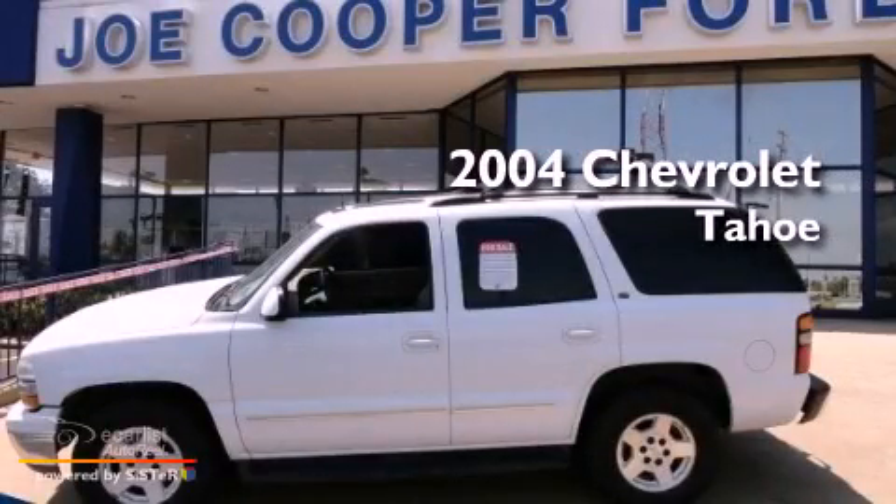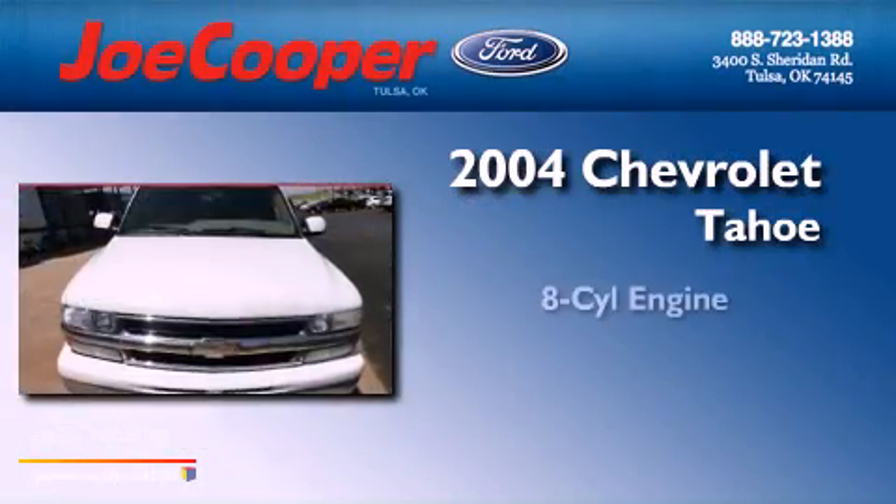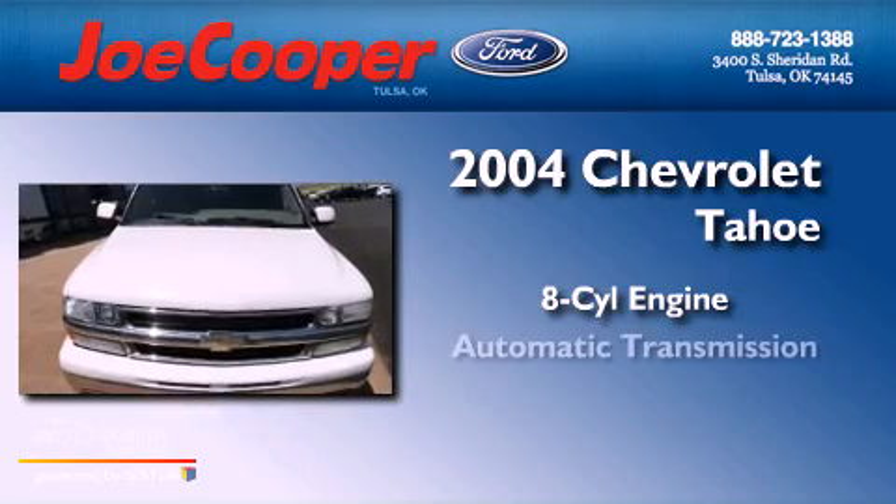This is a 2004 Chevrolet Tahoe. It features an eight-cylinder engine and an automatic transmission.